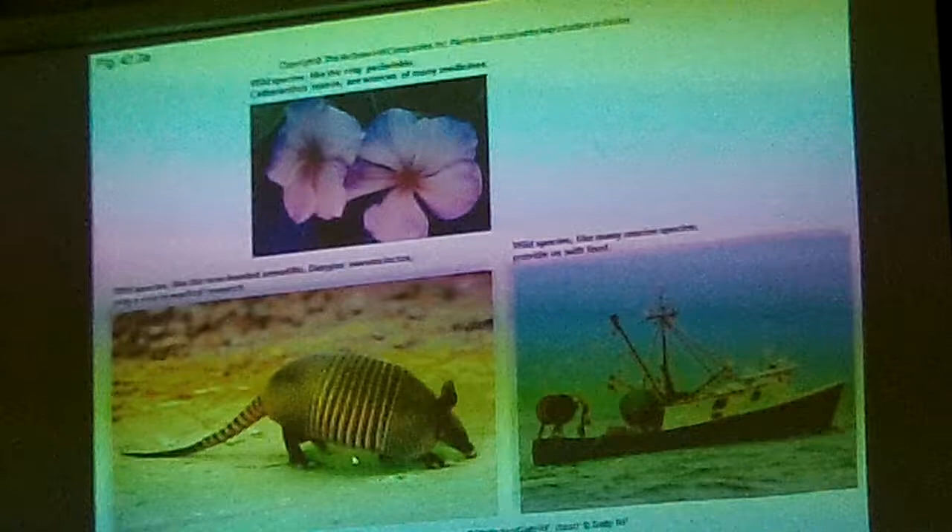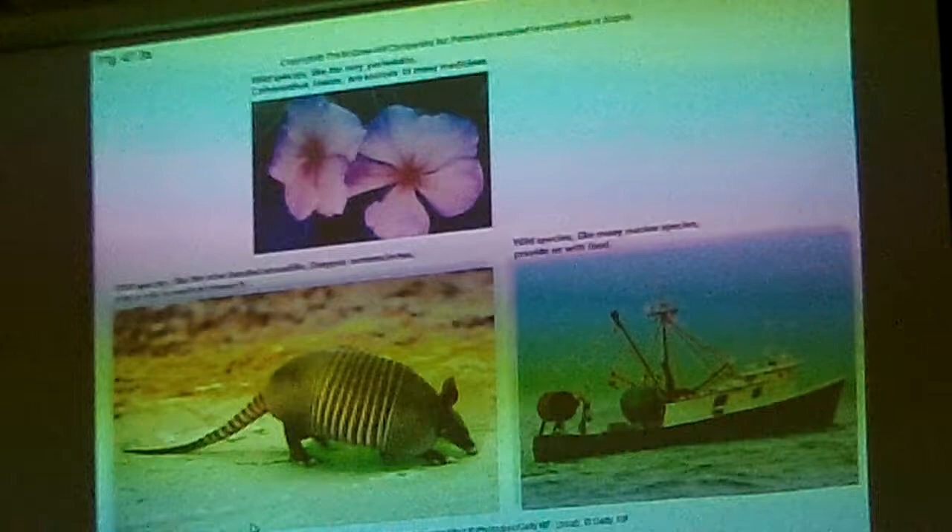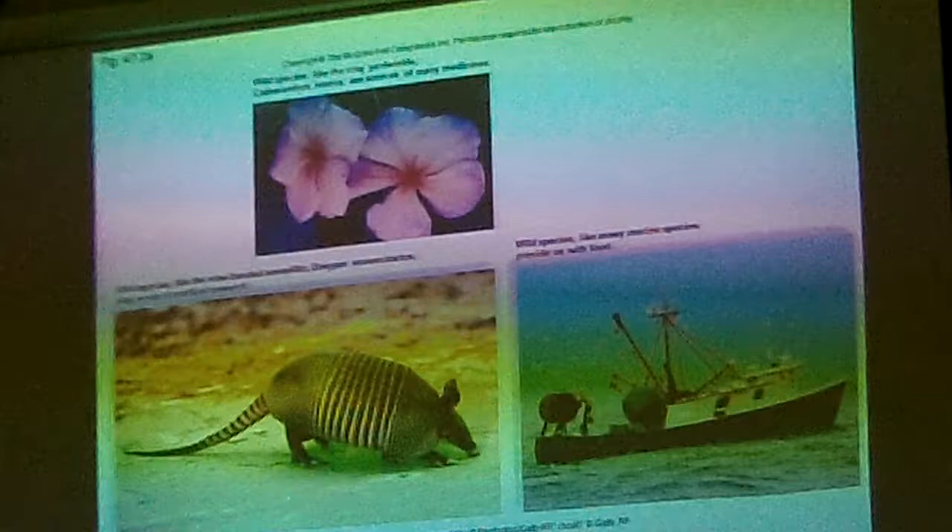Here's a shrimp boat. There used to be something like 1,500 shrimp boats on the coast of Georgia — about 40 or 50 years ago. Now there are only 300. There's not as much food out there in the ocean anymore.